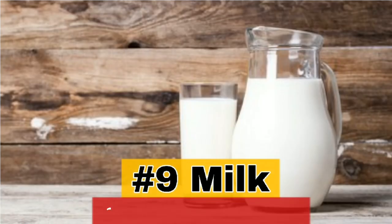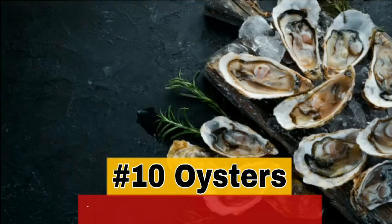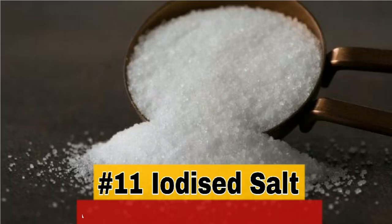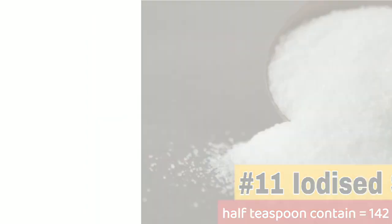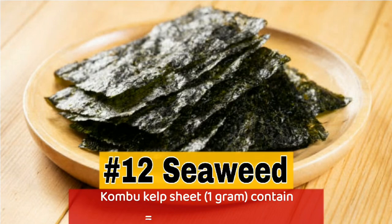9. Milk: 1 cup contains 88 micrograms of iodine. 10. Oysters: 3 oz cooked contains 93 micrograms of iodine. 11. Iodized salt: half a teaspoon contains 142 micrograms of iodine. 12. Seaweed (kombu kelp): 1 sheet contains 2,984 micrograms of iodine.